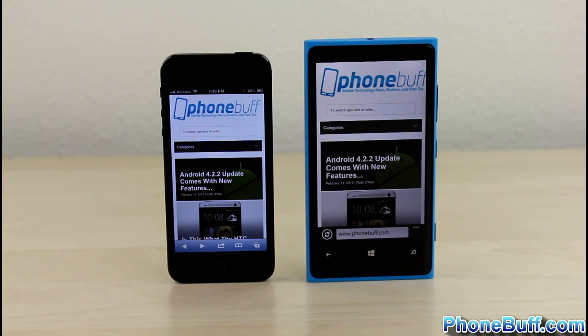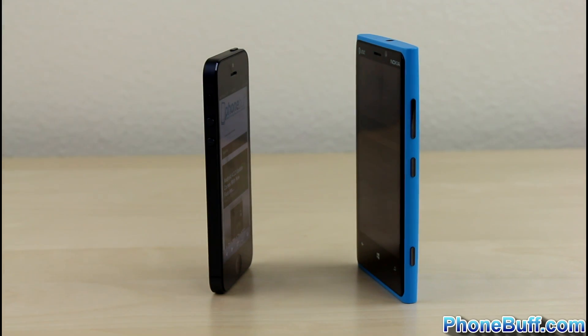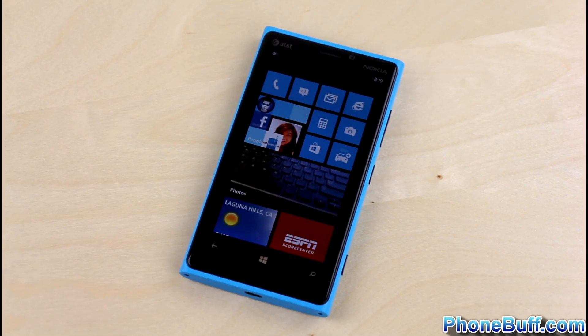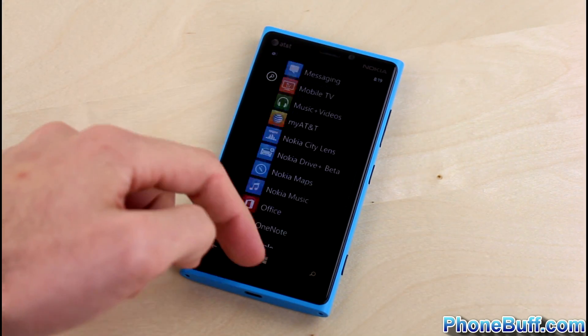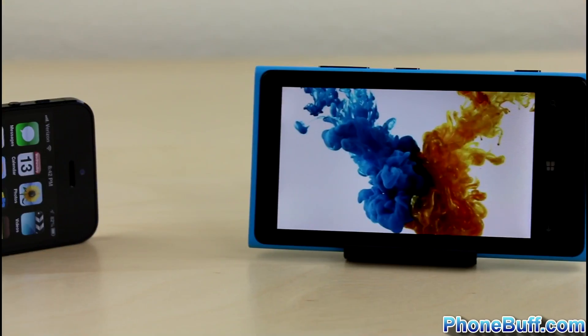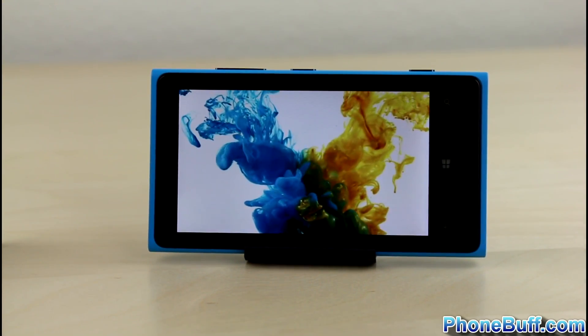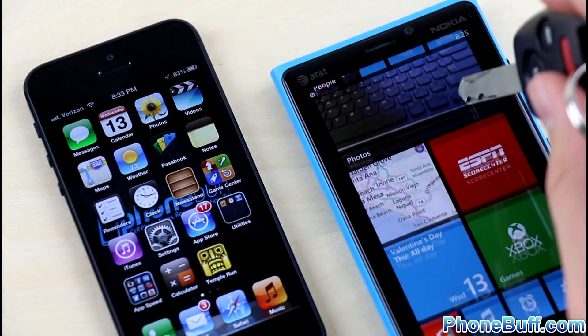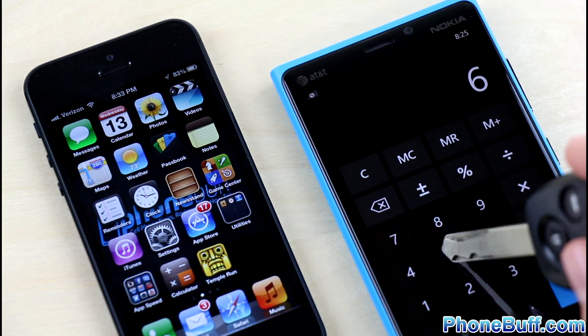When it comes to brightness and viewing angles, both screens are among the best available. From our experience, the iPhone 5 looks brighter indoors and has slightly better viewing angles. However, the clear black technology in the 920 makes up for the dimmer screen with better outdoor visibility. When you consider the bigger screen size, higher HD resolution, higher pixel density, and a more sensitive touchscreen that can be used with gloves or a pen, you have to give the win to the Lumia 920 in the display category.